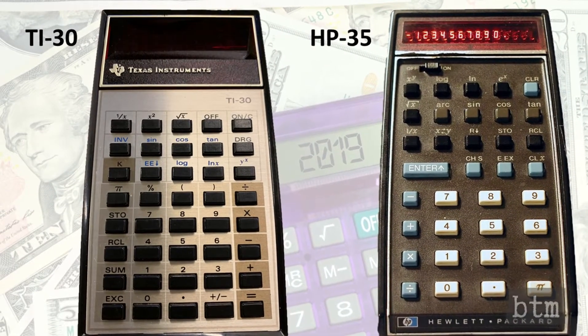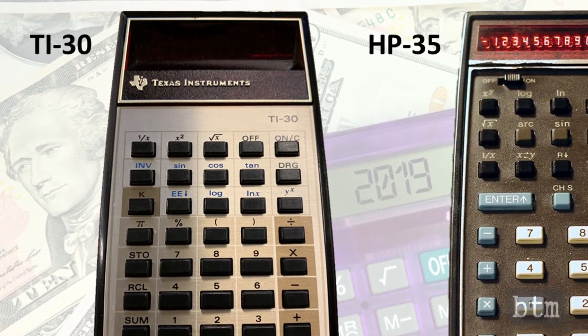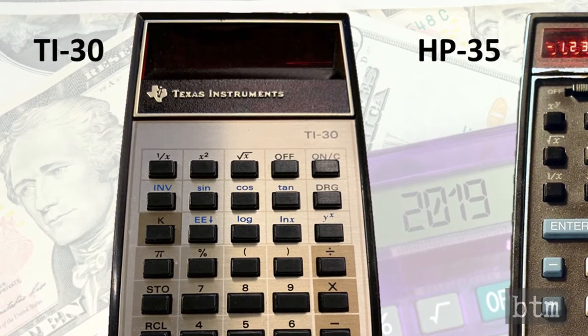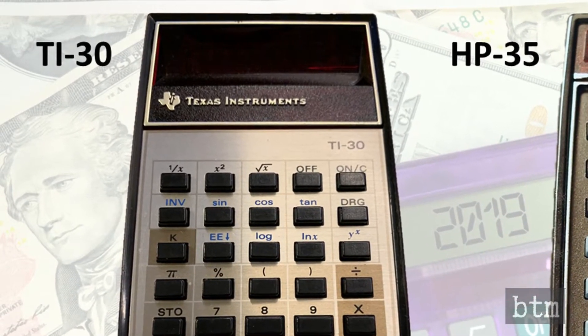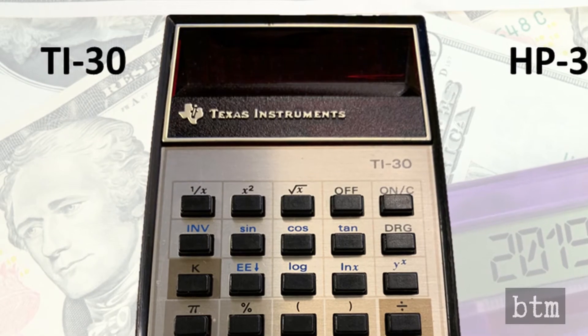To create the TI-30, Texas Instruments removed every penny it could think of from the design of the rival HP-35. The buttons featured no labels and instead were stenciled onto the faceplate. The vacuum fluorescent display was mounted to an easier-to-assemble circuit board. Alkaline batteries were used rather than rechargeable NiCAD battery packs. No AC adapter was included. The on-off mechanical switch was eliminated. The total amount of plastic was reduced for the case.